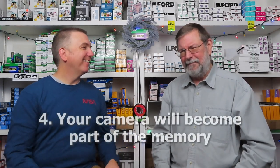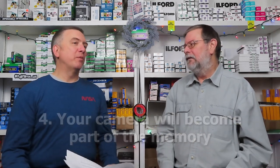Number four: your camera will become part of the memory. That's another tie. How does it become part of the memory? Unless it's in a song — Paul Simon singing about a Nikon. It's Kodachrome that's the main part of the memory. I've got thousands of slides at home. Do you think about the camera when you look through them? I never look at a camera and say 'Oh, that's the camera I shot so-and-so's wedding with.' I don't see how it creates that connection.